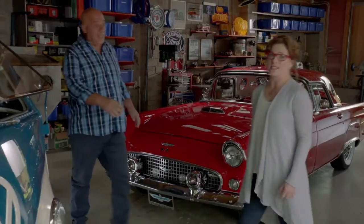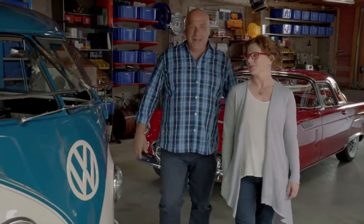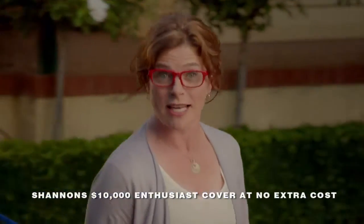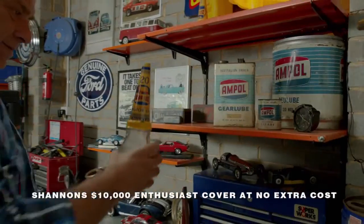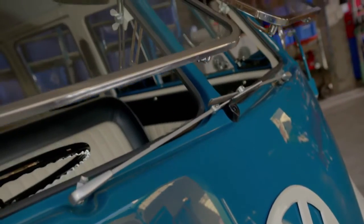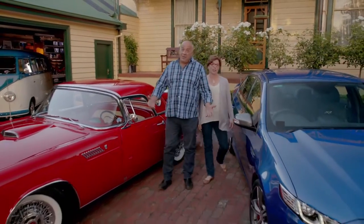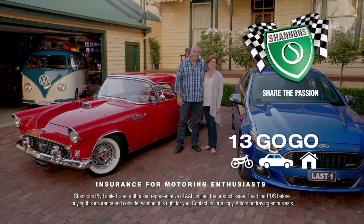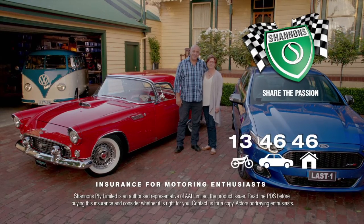We've always had a few cars — they're all special. The T-Bird, the Combi for when we want to get away, the XRA — it's going to be a classic. They're all insured with Shannon's. We've also got Shannon's Home and Contents Cover, which helps protect our automotive collectibles, tools and memorabilia in the home and garage. If you're a motoring enthusiast like us, it's got to be Shannon's. Call 134646 for a quote.